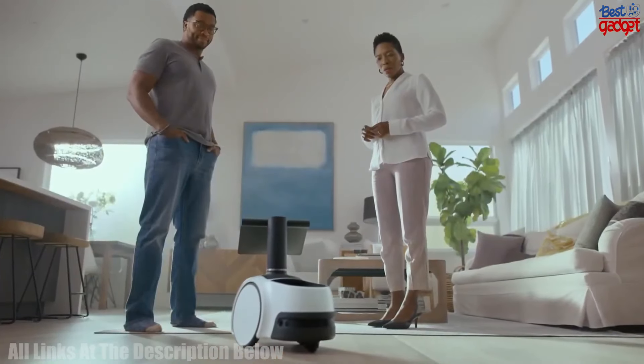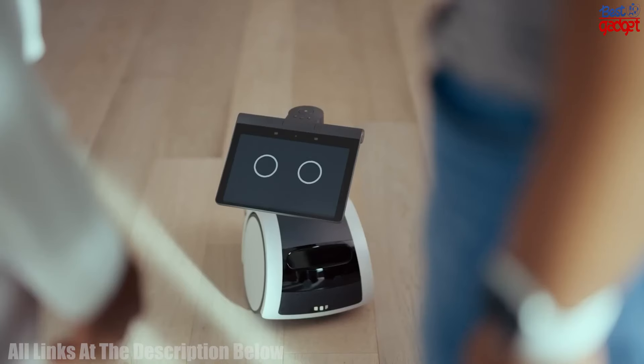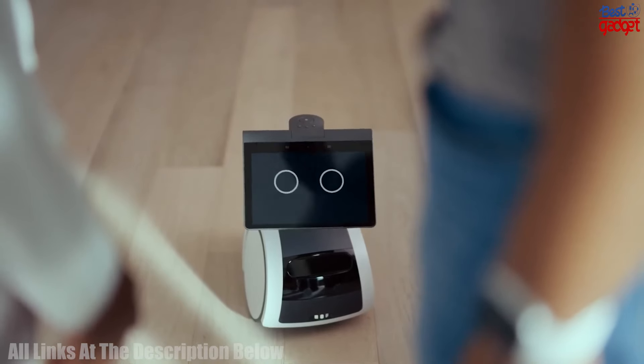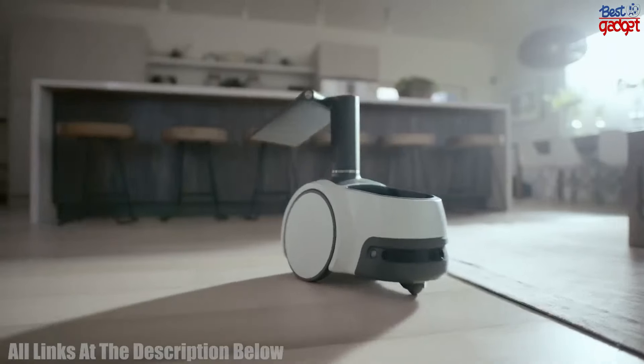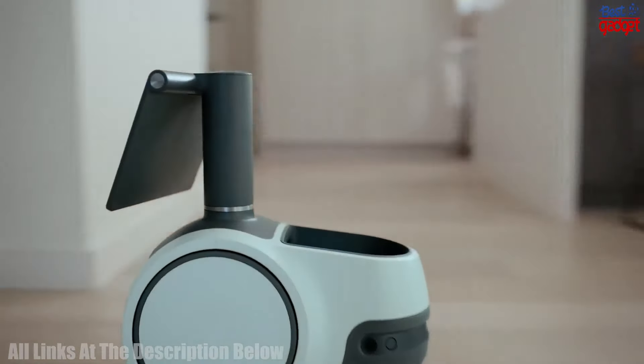Number 1: The Amazon Astro is a home monitoring robot designed for easy deployment and home use. With Alexa, Astro is able to hear and respond to your commands, monitor your home, and provide you with alerts when needed.